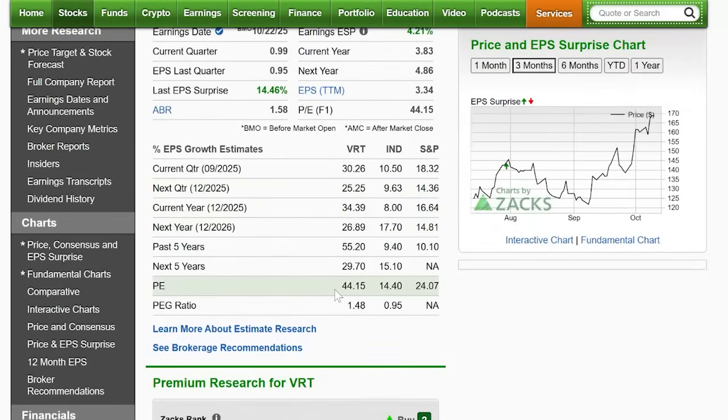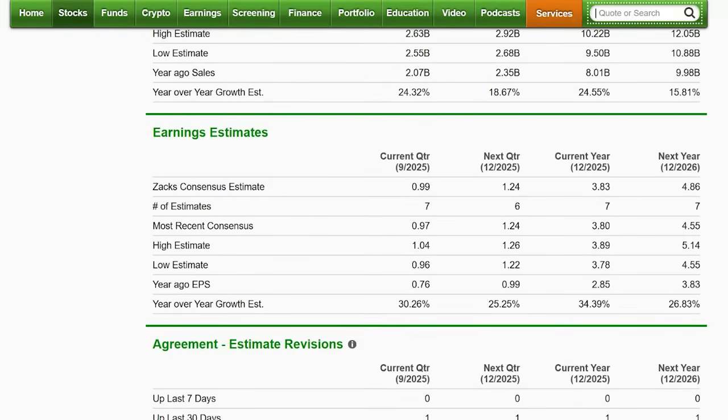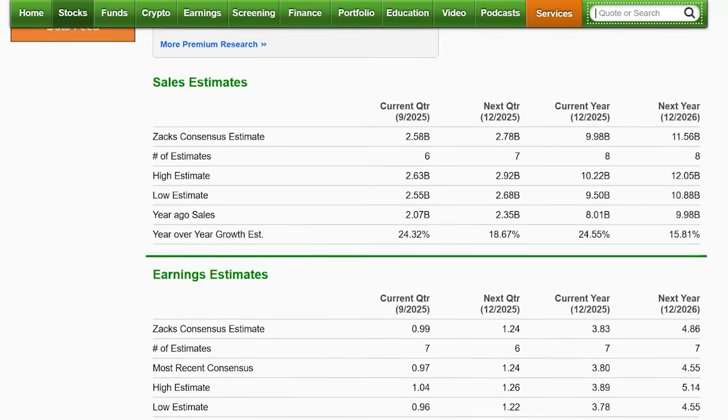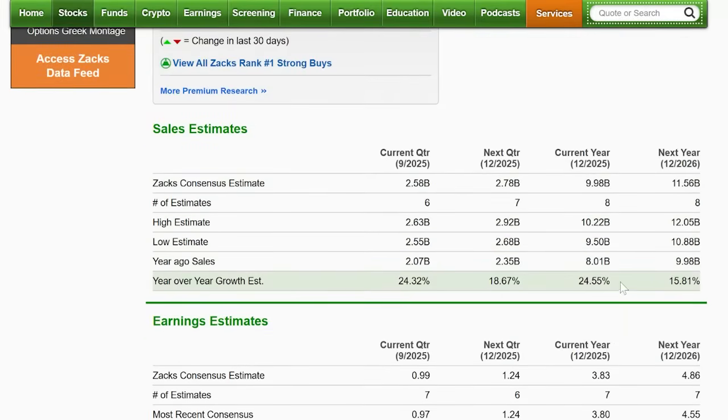Let's take a quick look at valuations. PE of 44 now, but look at this PEG ratio — just 1.48 — because on the earnings side it is still seeing very strong earnings and sales growth. This is a company that's been around for a couple of decades. To see 34% further earnings growth for this year, 26% expected again for next year, sales growth of 24% this year and 15.8% next year — these are all very solid as the AI rollout and investment continues. These are the back-end people, and this is their time.